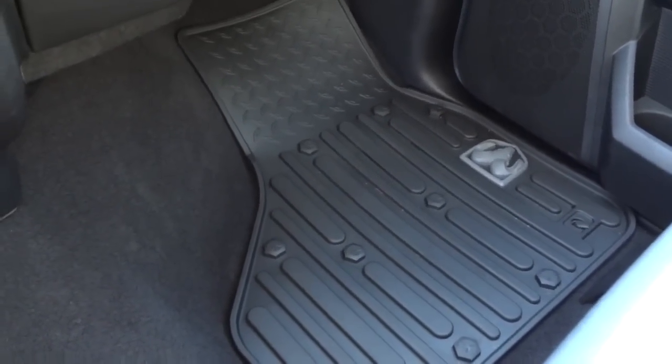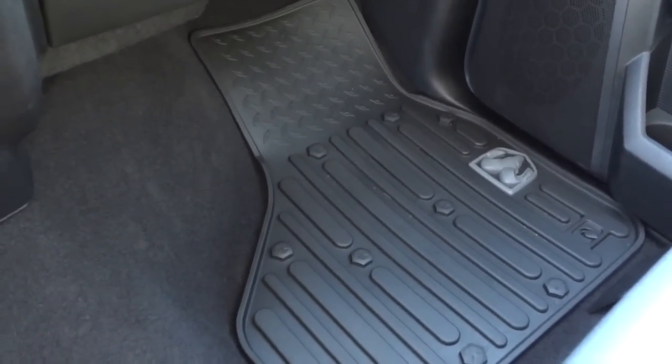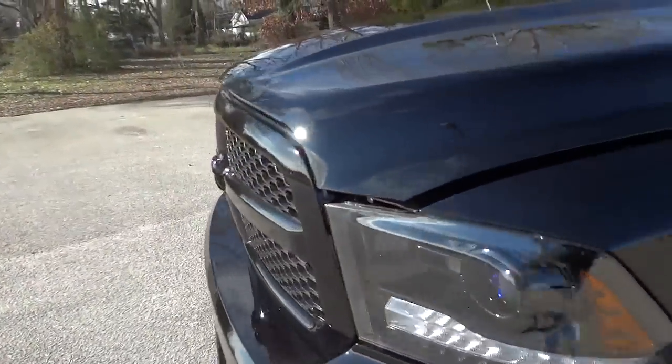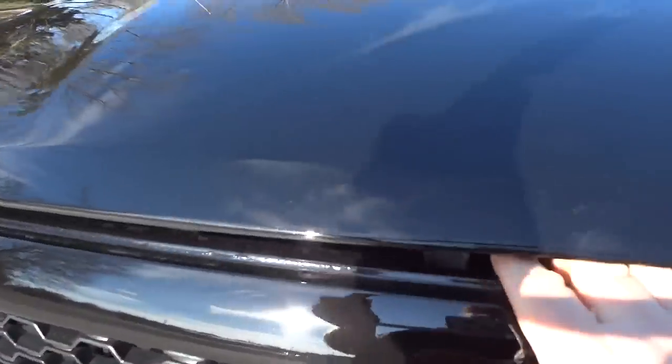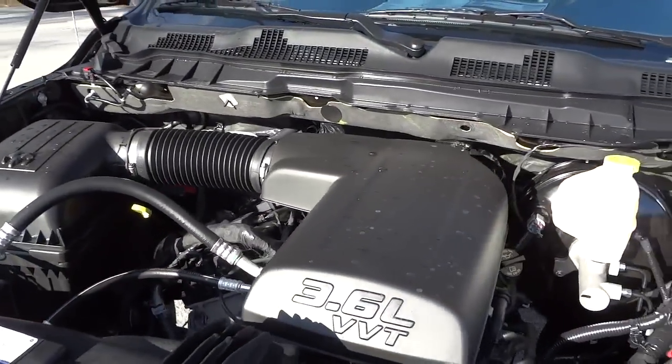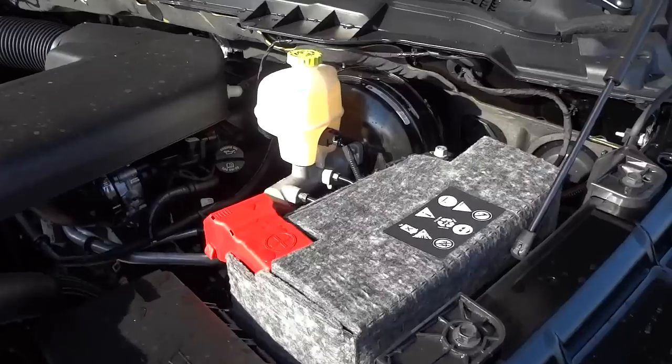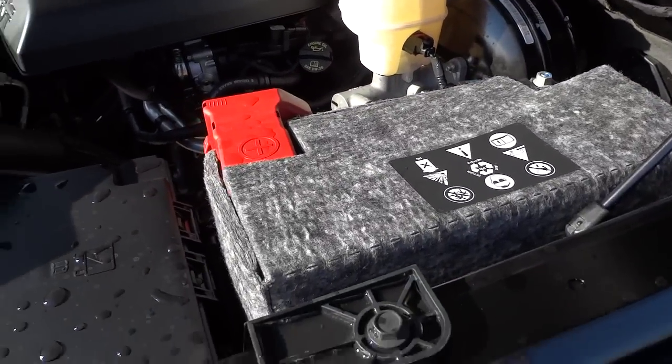This one does have — I think as part of the Black RAM package — slush mats on both sides, which are highly recommended. If you buy a truck without them, I'd recommend getting them immediately. Now let's go take a look under the hood. There it is — a 3.6-liter V6, and the battery is insulated.